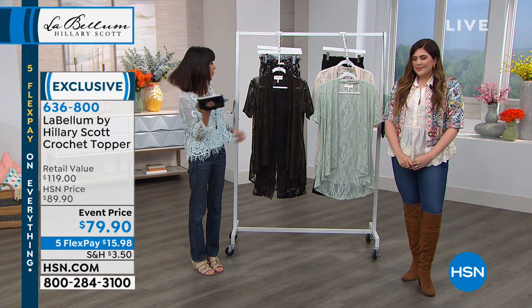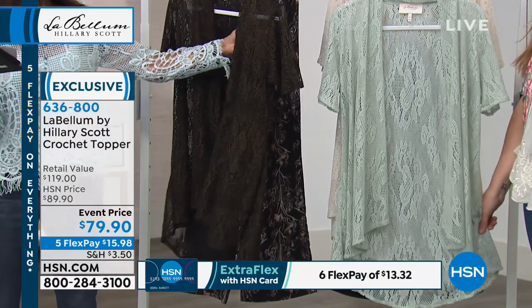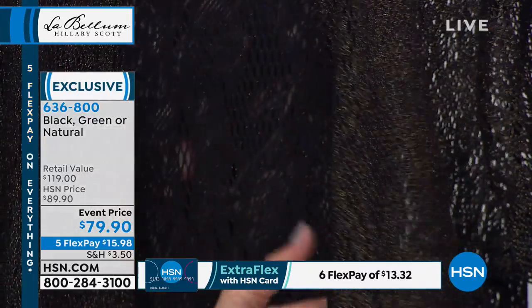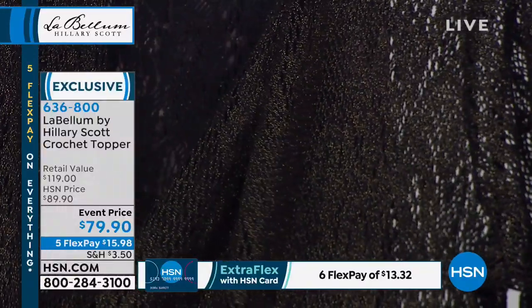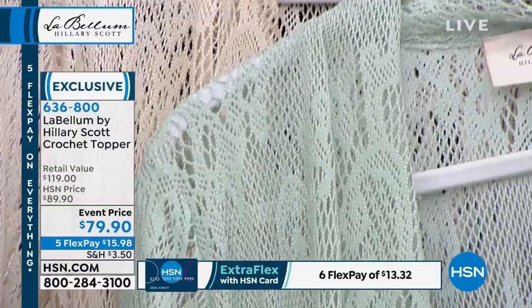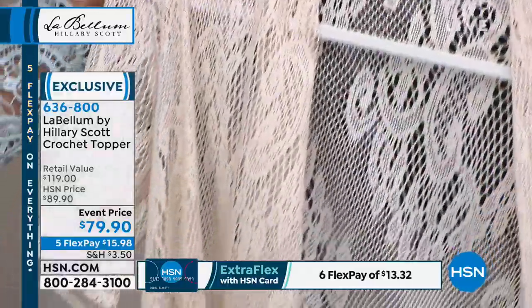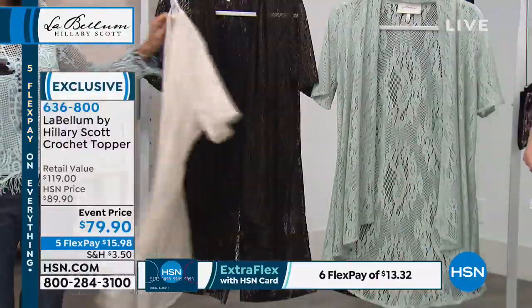It just takes it up a notch from just your typical black crocheted topper. It gives it a little more dressiness. And then we have it in a beautiful sea foam green, and also in natural. The length is 35 and a quarter inches in the medium; up to the 3X it's 38 and a quarter inches. It's a polyester-cotton blend, beautiful design, and hand washable. The sizing: one size is extra small/small, another is medium/large, then extra large/1X, and finally 2X/3X.